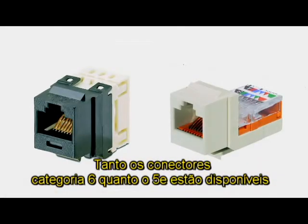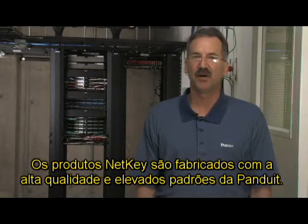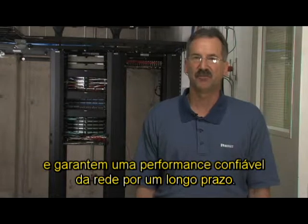Both Category 6 and 5E jacks are available in punch-down and tool-less termination styles. NetKey products are built to Panduit's high-quality and robust standards. They are easy to install and provide reliable, long-term network performance.